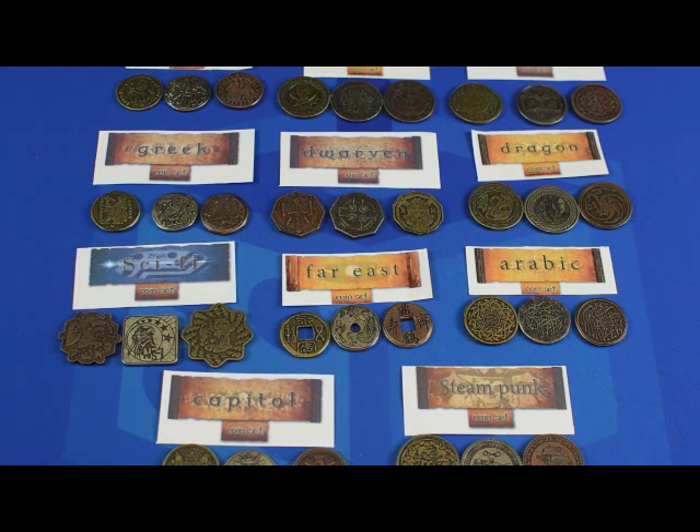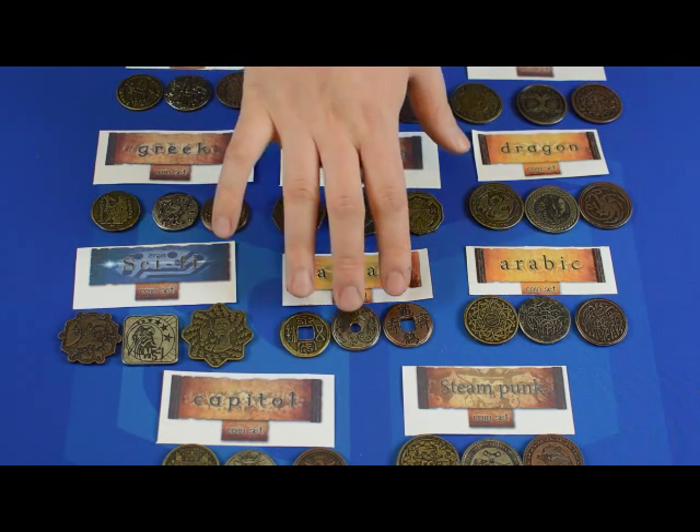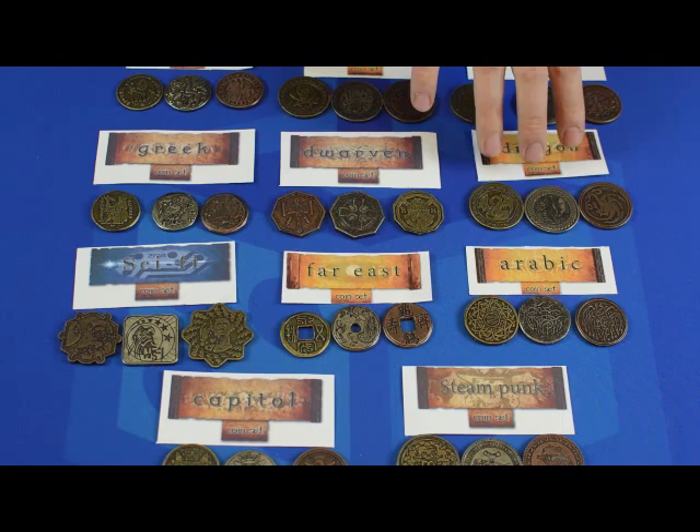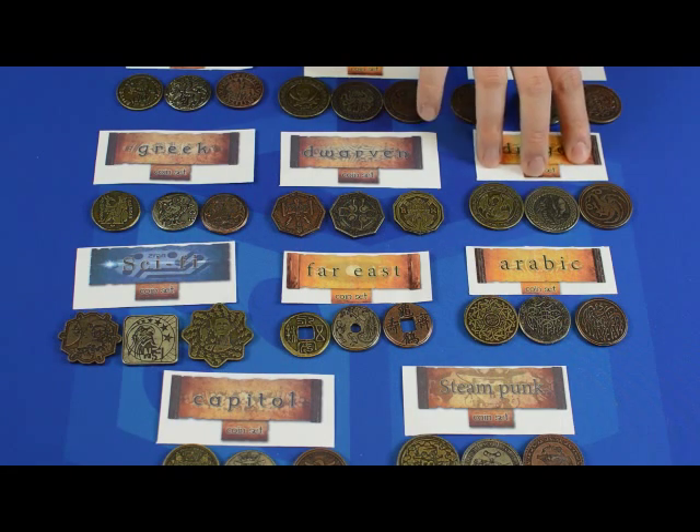Overall, I was very impressed with these coins. They are a nice weight. The imprints are very detailed. The different genres are very appropriate with both sides of the images, which you can see more on their Kickstarter. The wearing on the Far East and the Greek coins are a very nice touch.